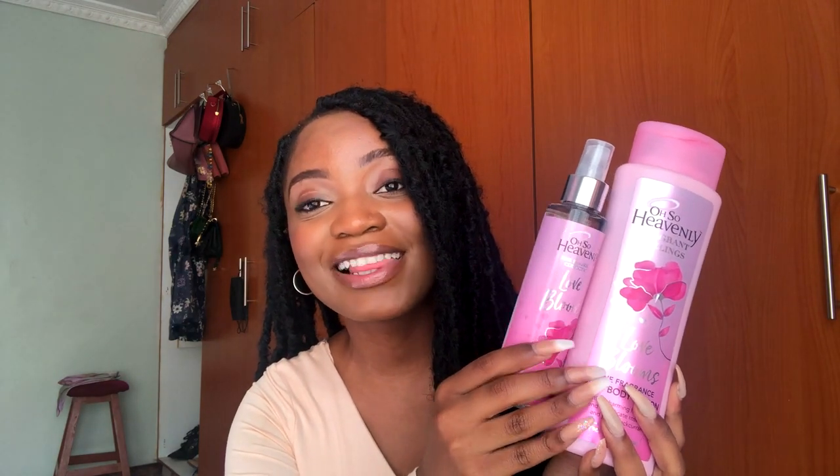Next up, one of my absolute faves — Love Blooms by Also Heavenly. I've got the body mist and the body lotion. I really wish it had a proper perfume because I would wear it every single day. It smells like blackcurrant, sweet freesia, rose petals, and a base of vanilla — just imagine that dancing on your skin. It's beautiful, especially in warm spring weather. You can buy both products for under 100 Rand, so run to Clicks!